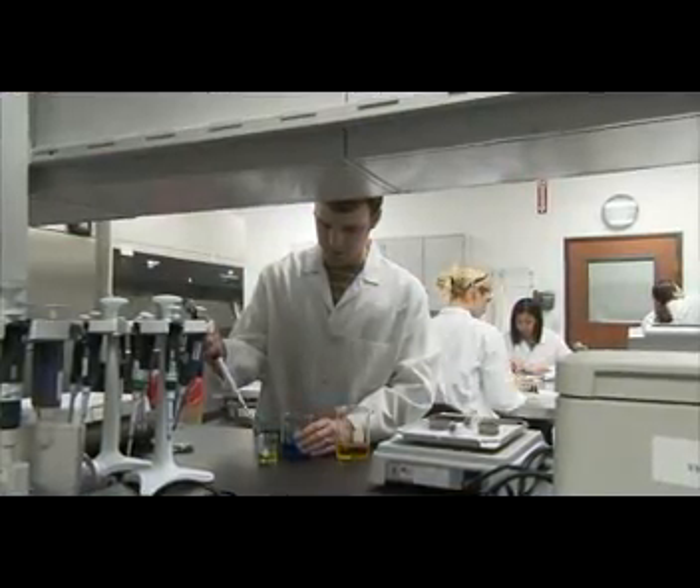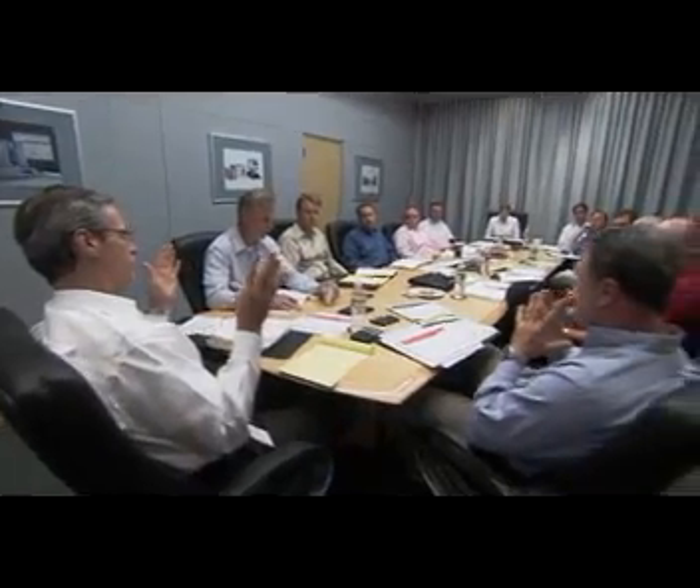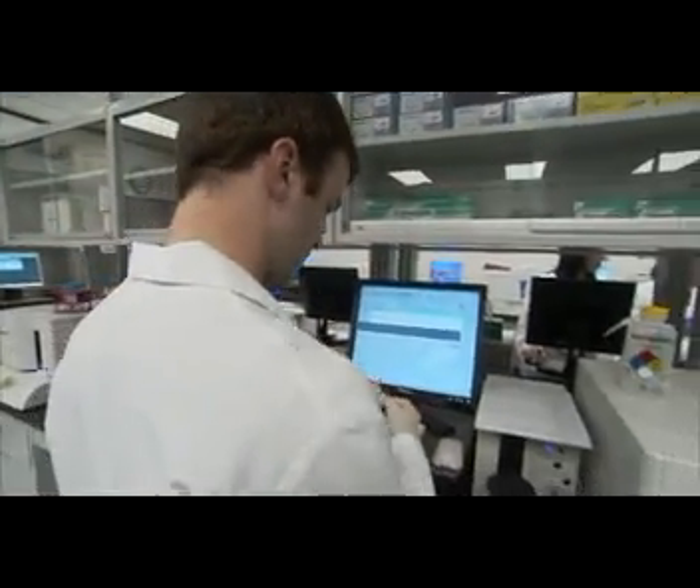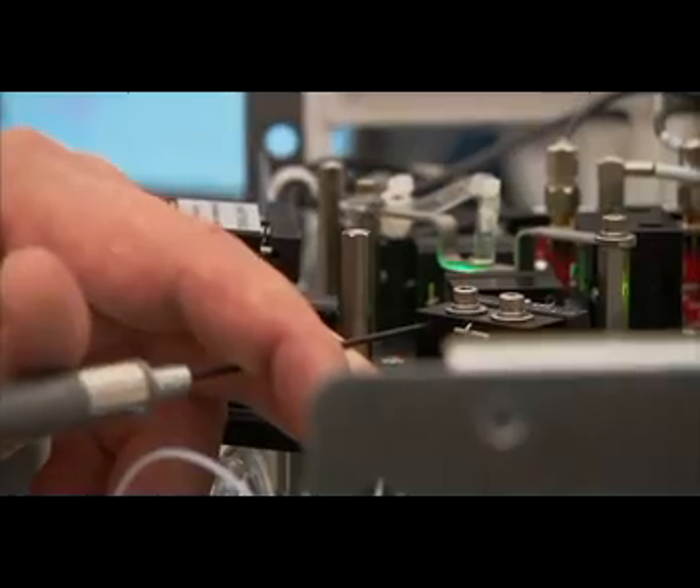They are scientists, engineers, and business professionals. What they all have in common is they're highly educated and highly motivated. The perfect employee for Luminex is someone that's interested in various fields focused in biotechnology and the ancillary fields of chemistry, computer programming, and hardware design.